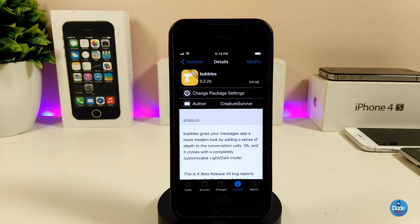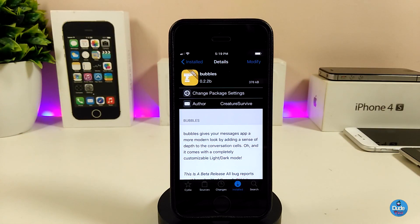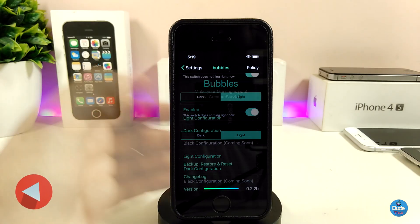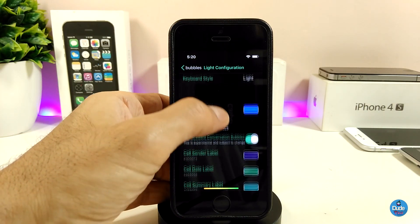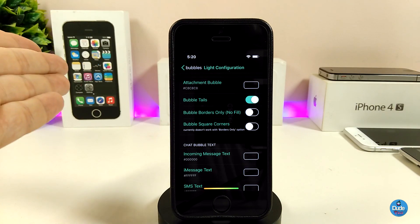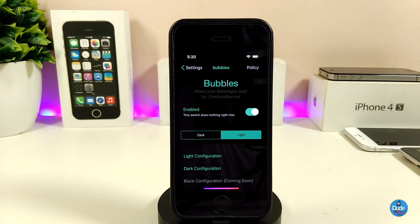Let me show you what I mean here. If I launch my Messages app you will see different kinds of colors, blur, and style changes inside the Messages application — that's from Bubbles. If we go into the settings, go ahead and enable the tweak, and you have dark or light mode options. Under the light configuration there are a lot of different settings including colors. I already changed my background, so you can pick that from in there. There is a ton of stuff you can go through and customize.